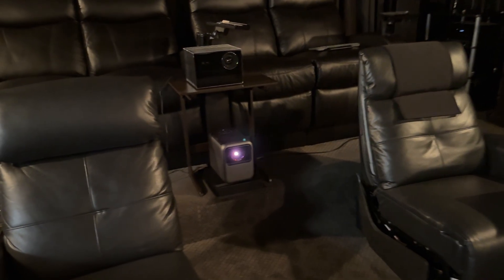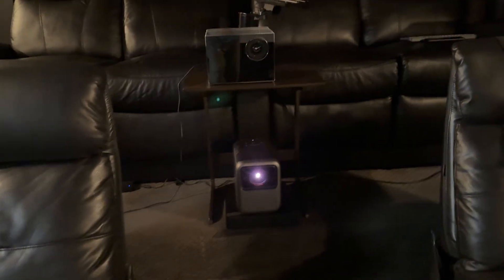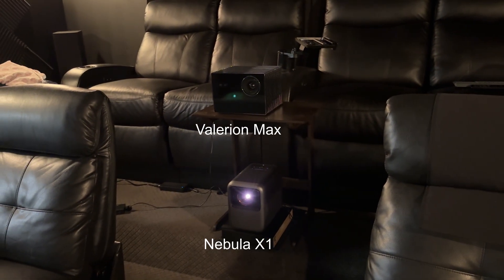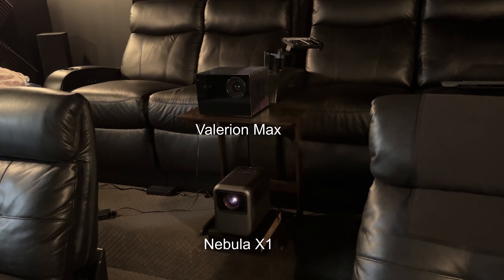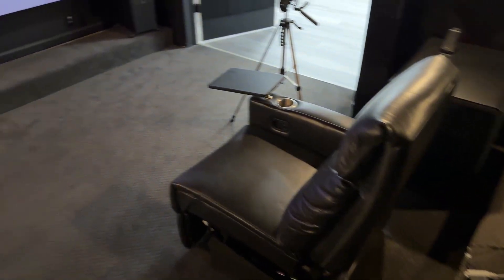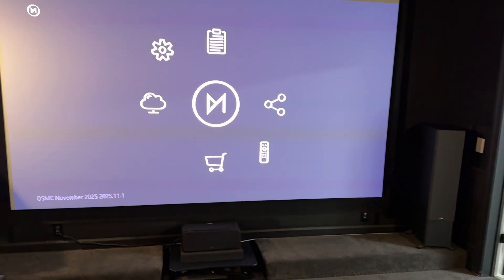By the way, this is not a sponsored video and opinions are my own. Since late 2025, as part of the beta testing group for DV FEL on Vero V, with a handful of other users with expertise, I did testing using two different DV-capable projectors in a dark, dedicated room with a large 150-inch screen.